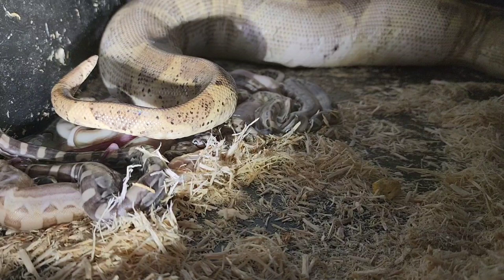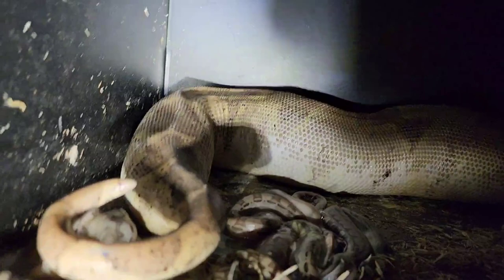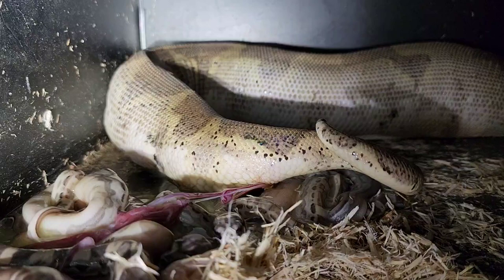The male that bred her is a Prodigy Motley, so these babies are all double-het Prodigy and anerythristic. First time I've made these, which seems crazy — it's taken me this long. So we've got a lot of Motleys, hypo-Motleys, and jungle in the mix, and just regular hypos and regular jungles.